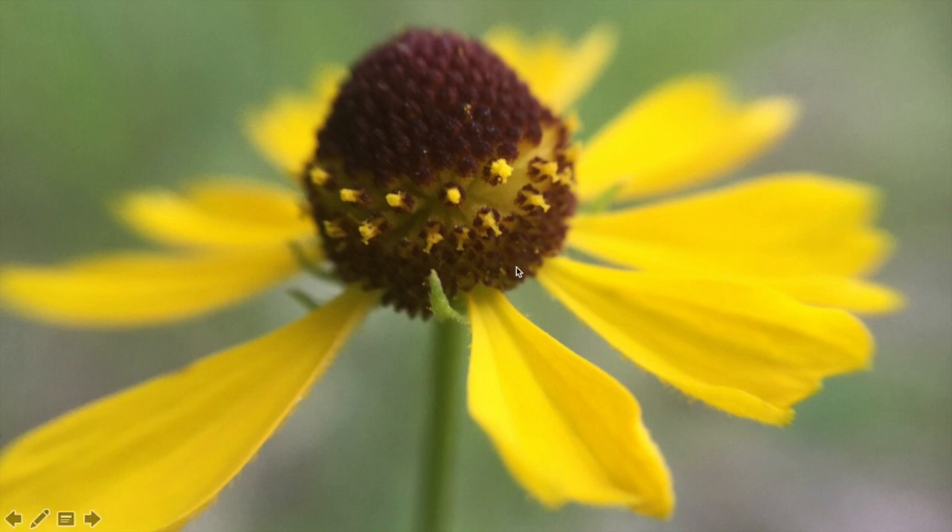Here's another wild daisy called Coreopsis. Each facet on the head is an individual flower, and the outer flowers produce a single strongly bilaterally symmetrical corolla — making the entire structure look like one big flower instead of many small ones.